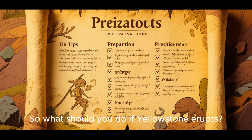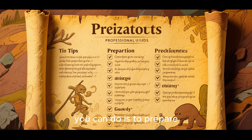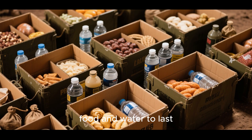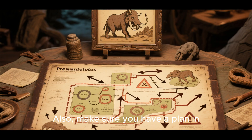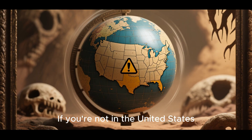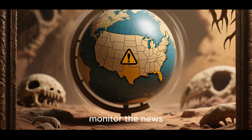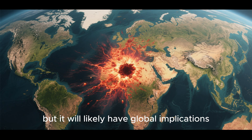So, what should you do if Yellowstone erupts? If you're in the United States, the best thing you can do is to prepare ahead of time. Make sure you have enough food and water to last you and your family several weeks. Also, make sure you have a plan in place for where you would go and what you would do if you had to evacuate your home. If you're not in the United States, then the best thing you can do is to monitor the news, as the eruption won't affect you directly but will likely have global implications.